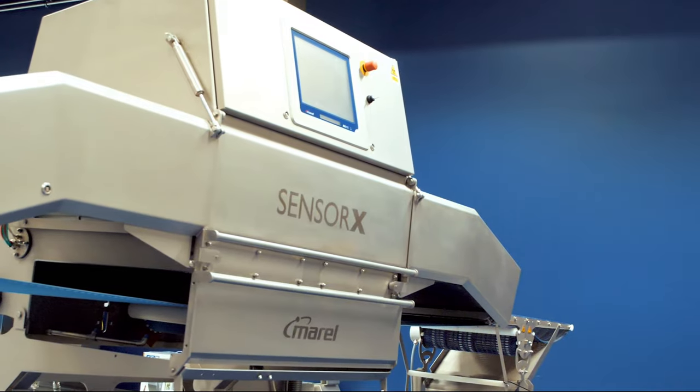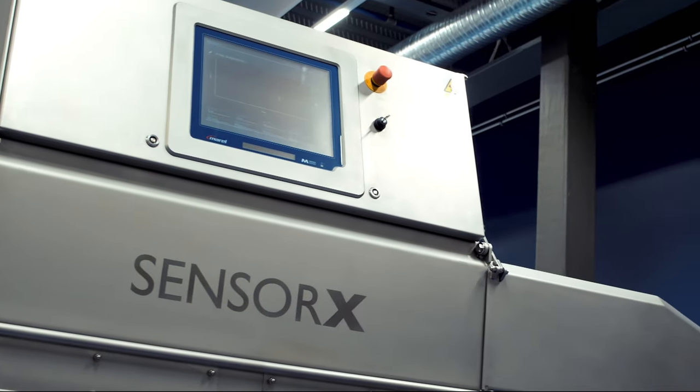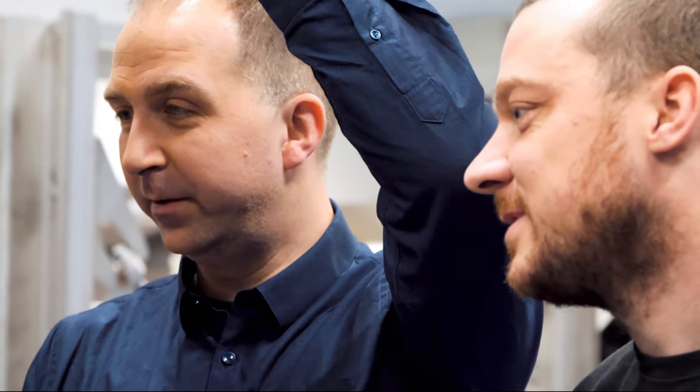Our experience in making the Sensor Axe and working with the inspection team has taught us when technology is feasible. Through our partnership with Tomra, we know that we now have the technology that makes the Spectra feasible.